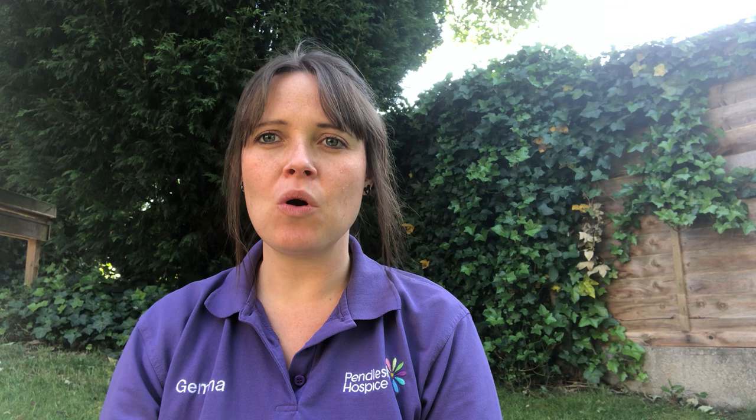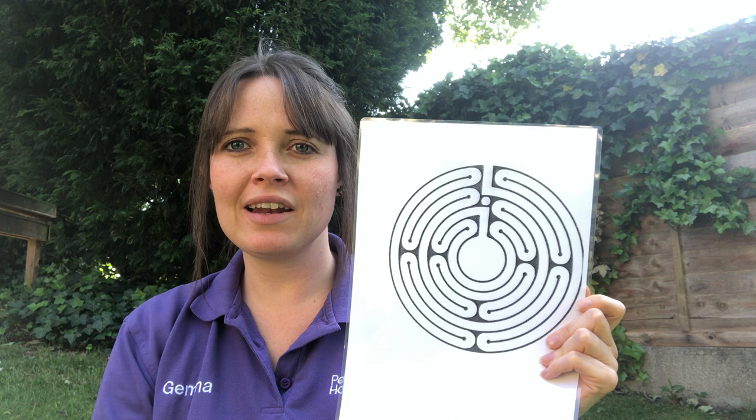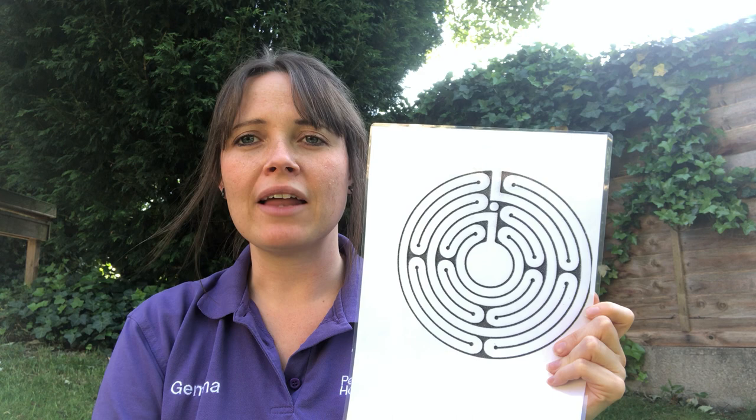What we're going to do today is walk the labyrinth using our finger and a labyrinth like this. I printed this off and you can get these on the internet — just Google 'labyrinth' and you'll get different kinds, so you can choose which one you like and print it off. If you struggle to get onto the internet or can't find anything like this, please give us a call here at the hospice or send us an email and we'll be able to send something out to you.